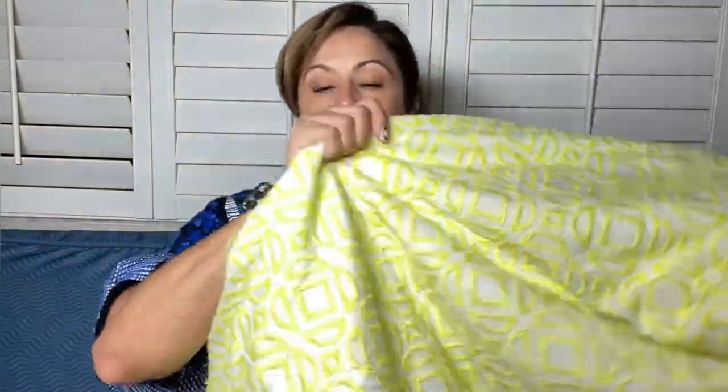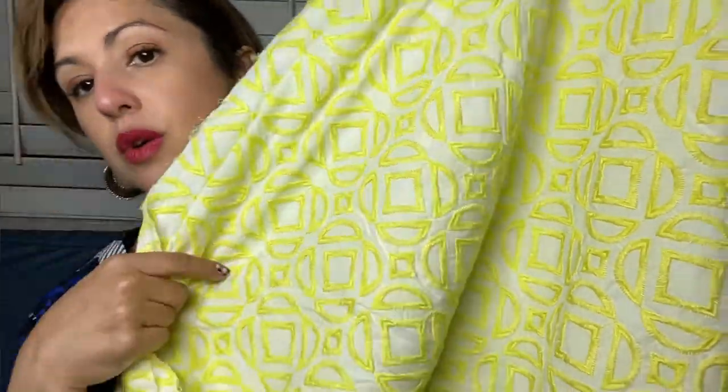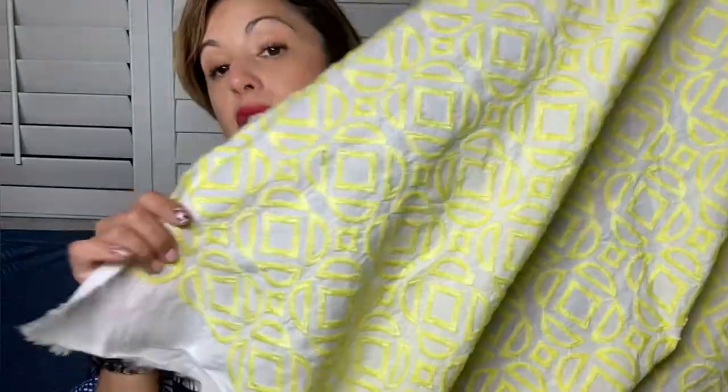Let's get into the fabric and then we're going to talk patterns. I have this wonderful yellow — the camera doesn't pick it up as well, but it's actually a super bright yellow on white cotton voile. This is something that would be considered bright and bold. It's got a large pattern on it and that bright yellow color. I've got four yards of this, so I have plenty.